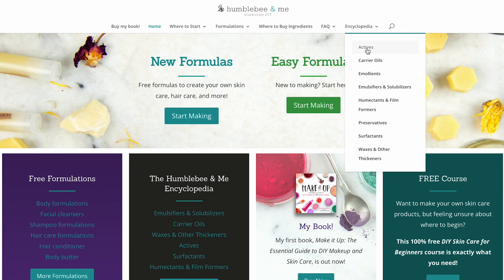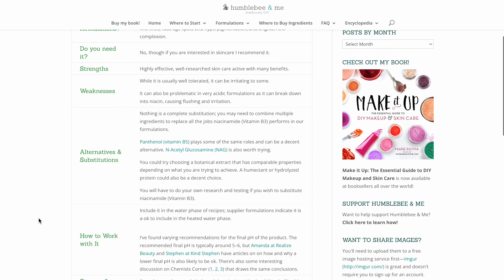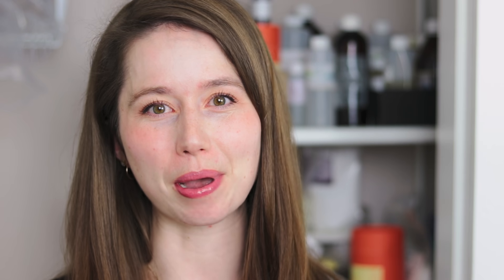As always, please think of these ingredient deep dives as the partner video for the Humble Bee and Me Encyclopedia entry on the same ingredient. The Humble Bee and Me Encyclopedia is a completely free online database of ingredient information to help you learn more about your ingredients and become a better formulator. You'll find it over at humblebeeandme.com or linked in the description box below.